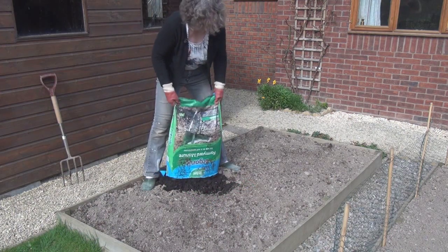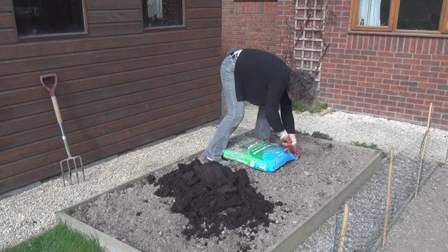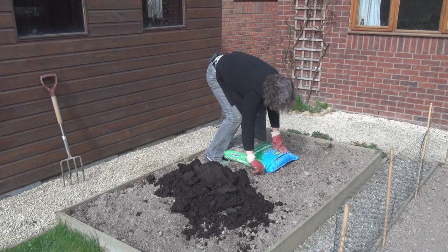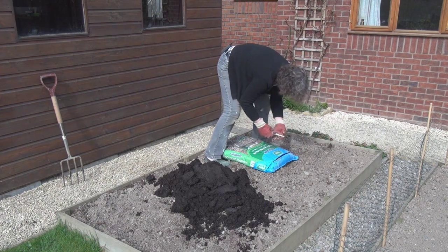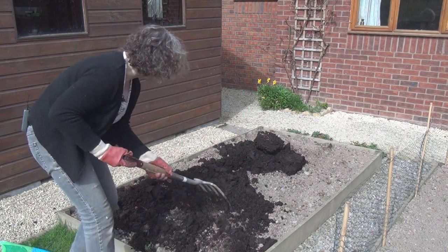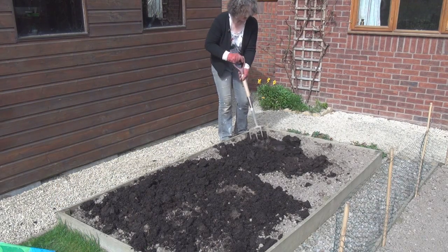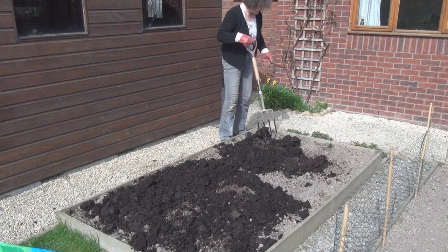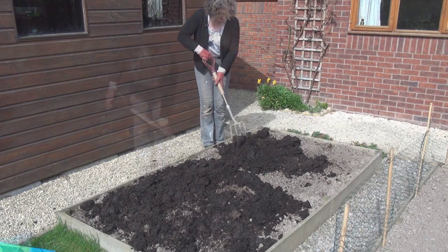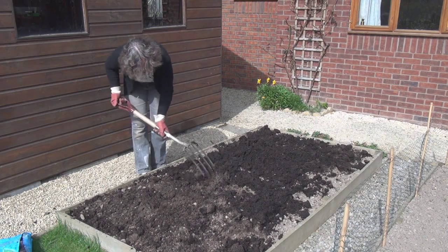Poo, glorious poo! Don't eat it with custard. I'm happy as a proverbial pig here — quite literally. Now you might imagine this absolutely stinks, but actually it doesn't. I can't say it's fresh smelling, but it's not bad. The delicious smell of poo might even keep the cats off this for a while.